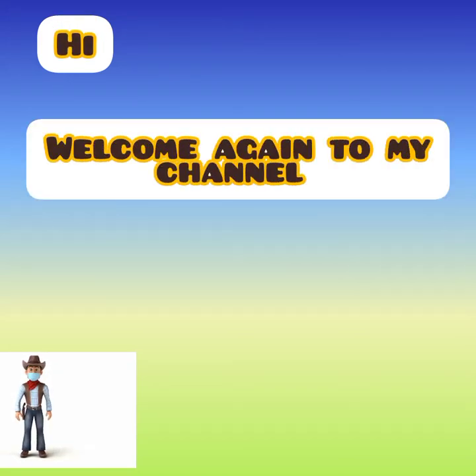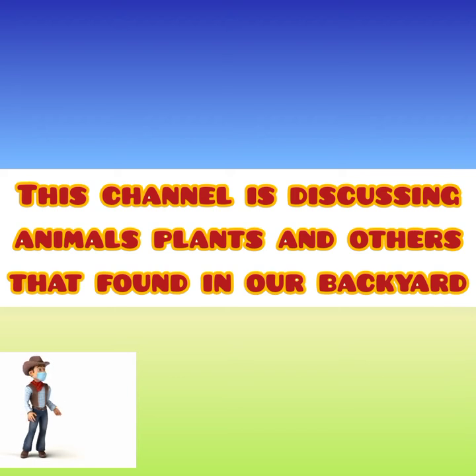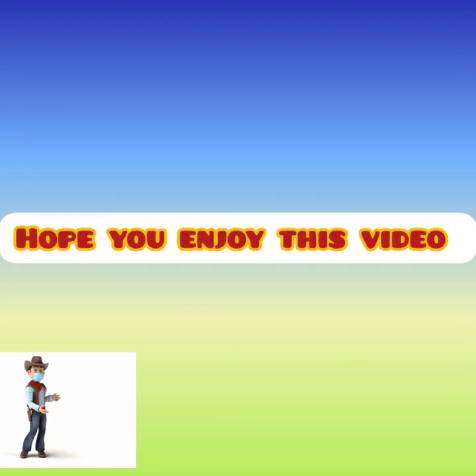Hi, welcome again to my channel, The Backyard. This channel is discussing animals, plants and others that we can raise, found in our backyard. Hope you enjoyed this video.